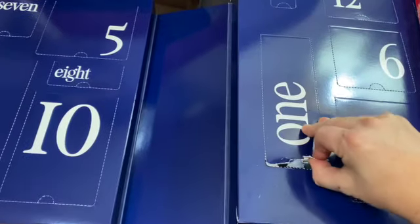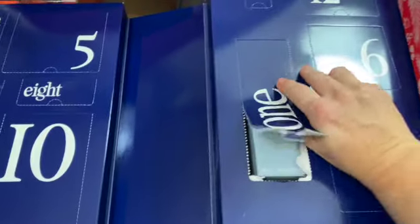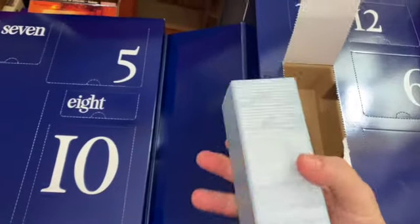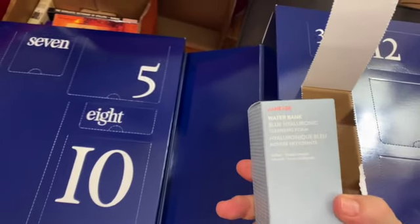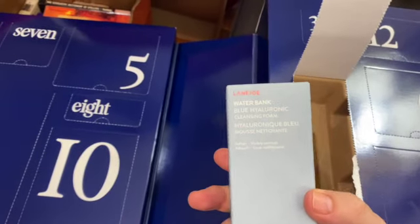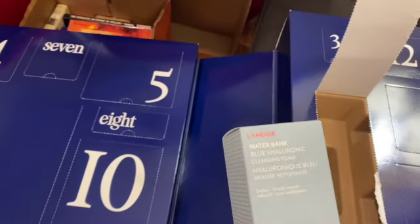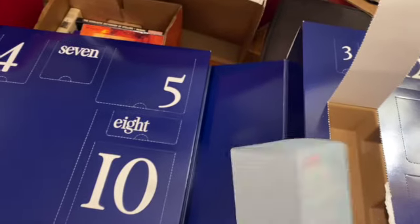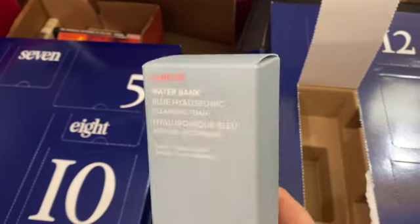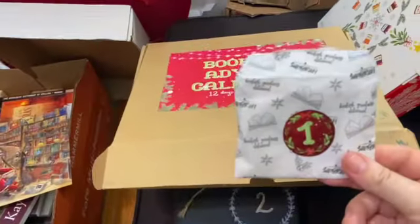From FabFitFun - this is a lifestyle and beauty type calendar with different kinds of things. For day one we got a Water Bank Blue Hyaluronic Cleansing Foam. That's great, I need a new cleanser - it says 'soften and visibly smooth skin.' I'm going to use this tonight when I wash my face.